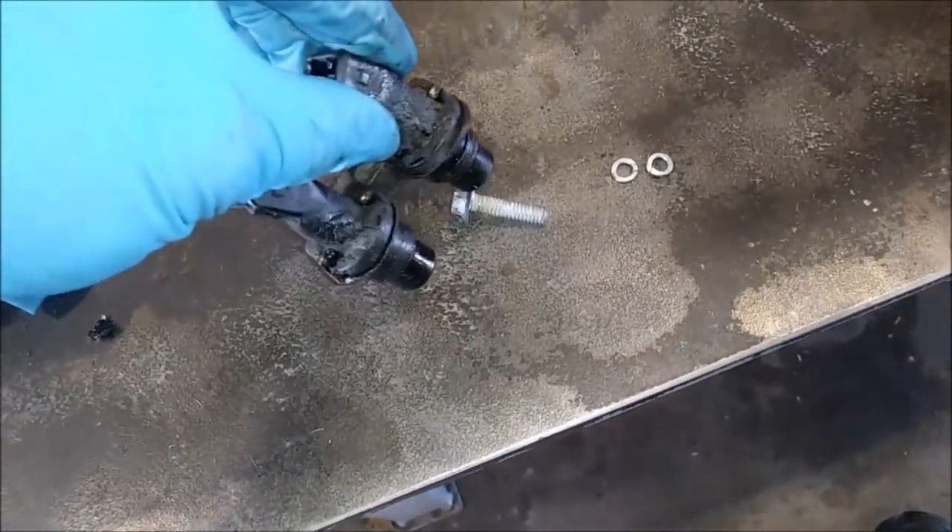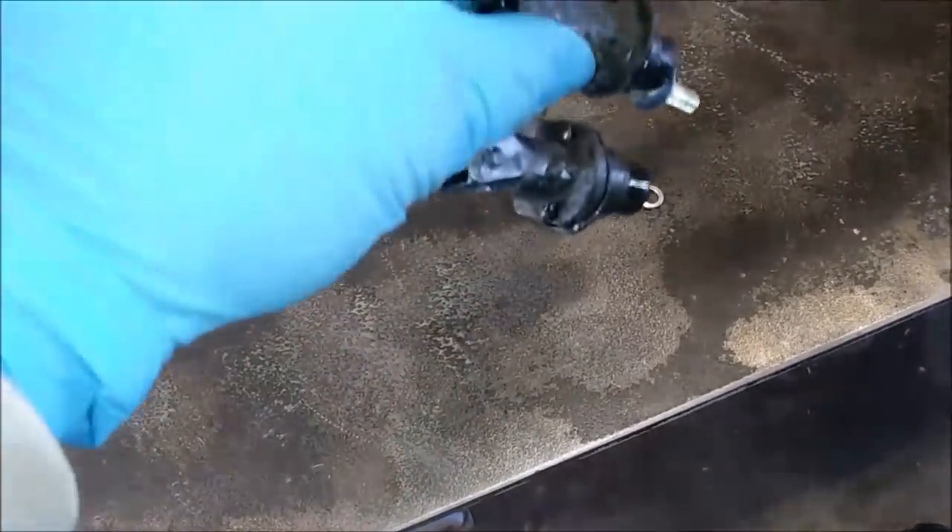In this video, we're going to be discussing five interesting facts you might not know about Cat truck engines.